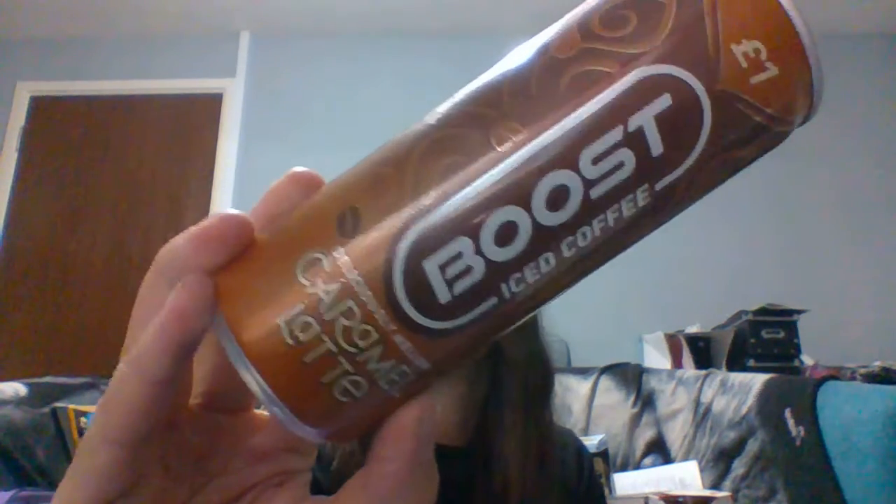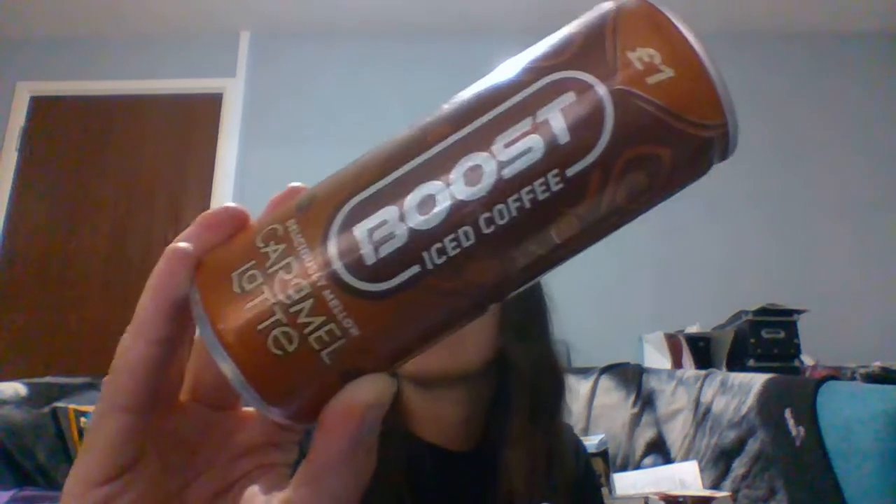I also ordered another coffee item: the Boost Iced Coffee Caramel Latte. That's for my son's girlfriend as a Christmas gift — it's going to go in her stocking or something.